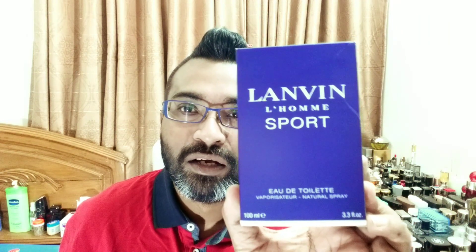Hi guys, good morning from Dhaka, Bangladesh — welcome back to the channel. We're going to be looking at a fragrance from the house of Lanvin. I'm not quite sure how to pronounce it — I've heard people say Lanvin or Lanvin, so I'll just go with either. The fragrance we're looking at today is a discontinued fragrance, very beautiful, from around 2009 — so about ten years ago. It's a flanker from another fragrance in the same house.